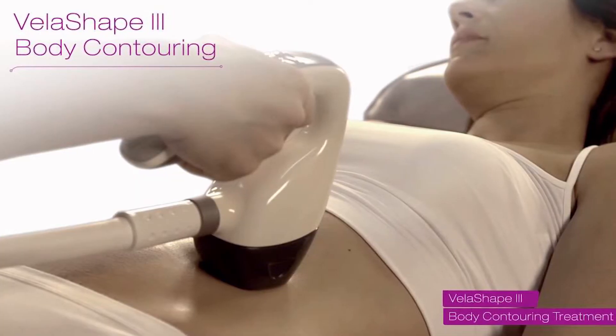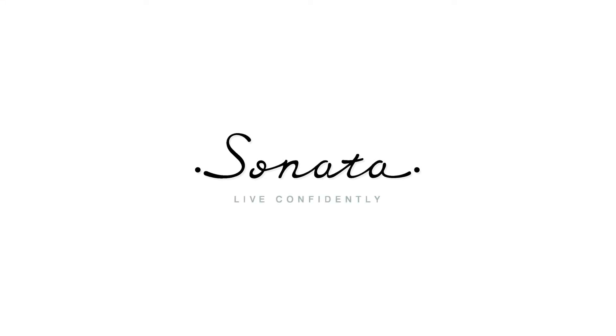We selected the VeloShape 3 because it really is the best technology out there for skin tightening and for cellulite reduction. And this really fits with what we want to do for you at Sonata, which is help you live confidently.